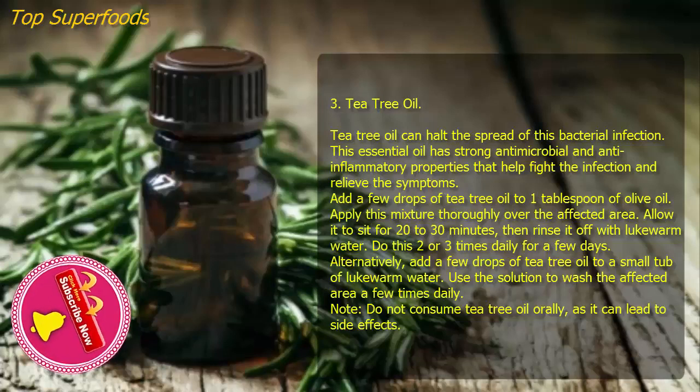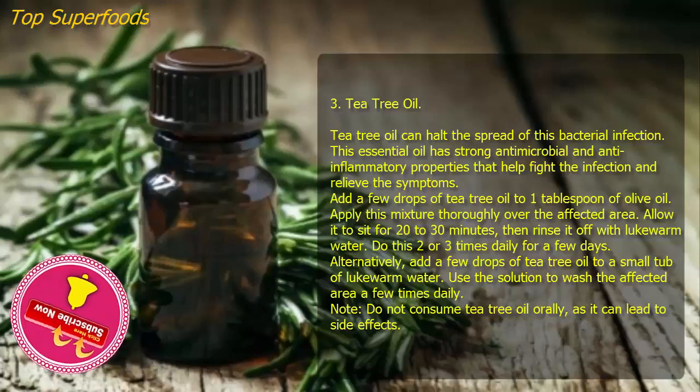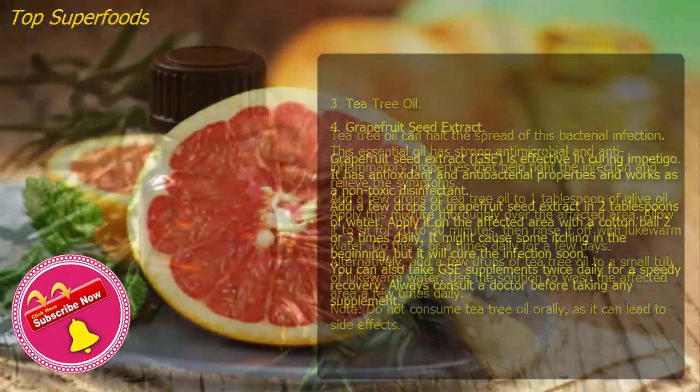Three: Tea tree oil. Tea tree oil can halt the spread of this bacterial infection. This essential oil has strong antimicrobial and anti-inflammatory properties that help fight the infection and relieve symptoms. Add a few drops of tea tree oil to one tablespoon of olive oil, apply this mixture thoroughly over the affected area, allow it to sit for 20 to 30 minutes, then rinse off with lukewarm water. Do this two or three times daily. Alternatively, add a few drops of tea tree oil to a small tub of lukewarm water and use the solution to wash the affected area a few times daily. Do not consume tea tree oil orally, as it can lead to side effects.